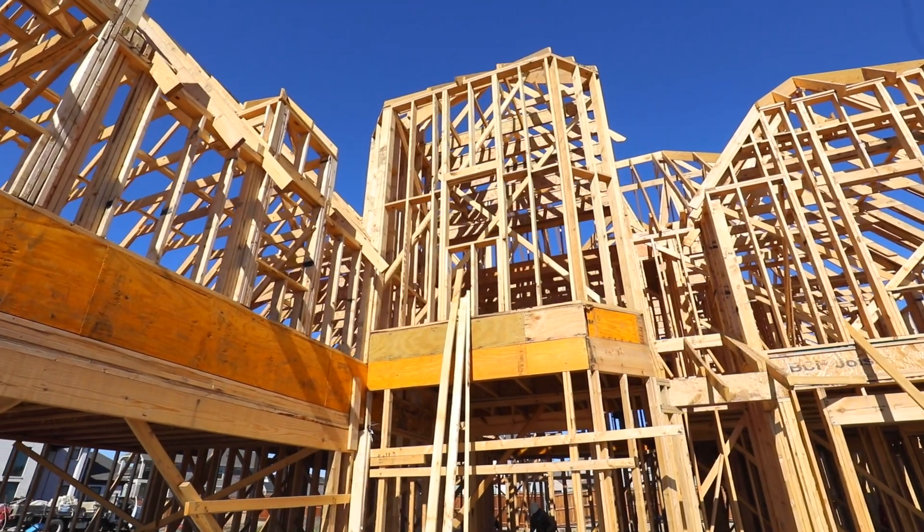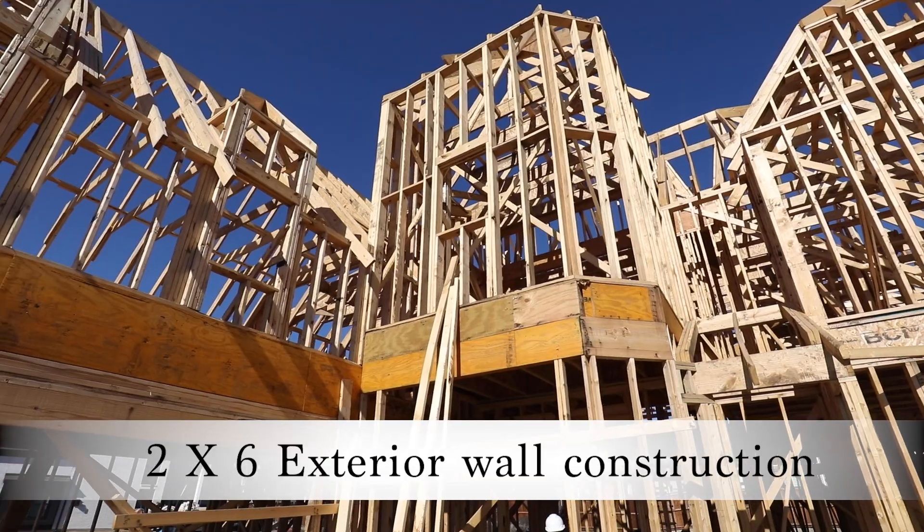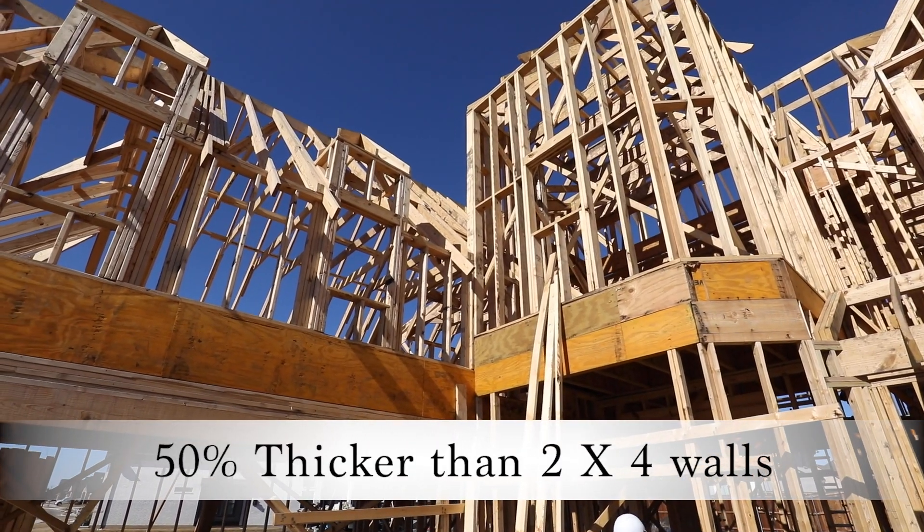You can feel and see the difference in our walls. We use two-by-sixes to frame our exterior walls, which are 50% thicker than the two-by-four walls that other builders use.